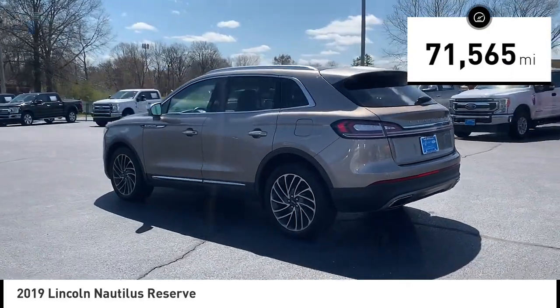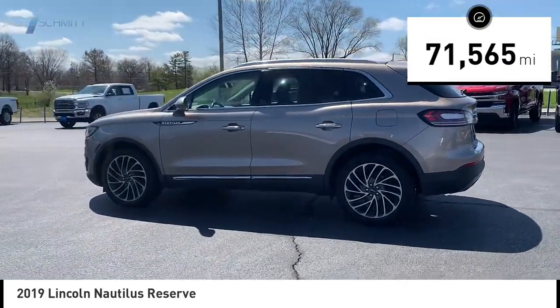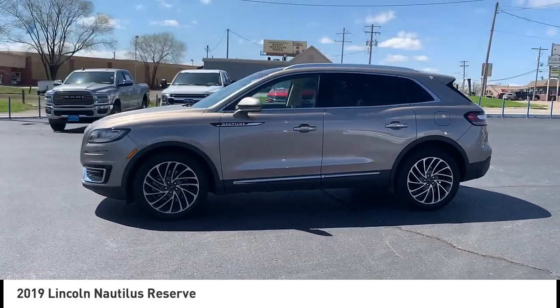This vehicle has less than 75,000 miles. This beauty will make even your house keys jealous. Drive it today.